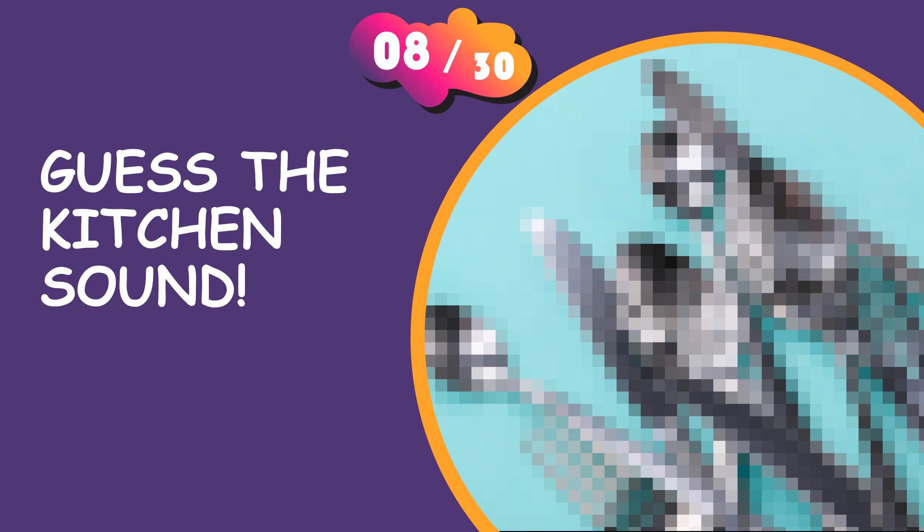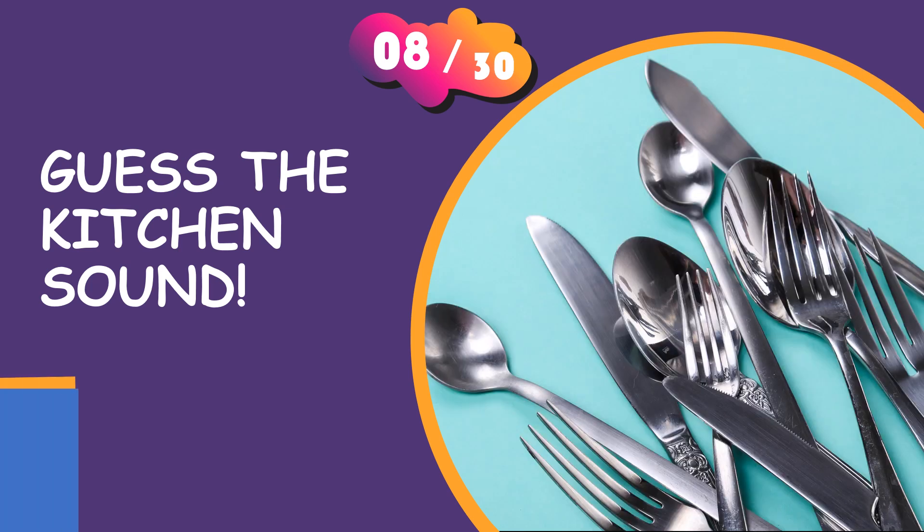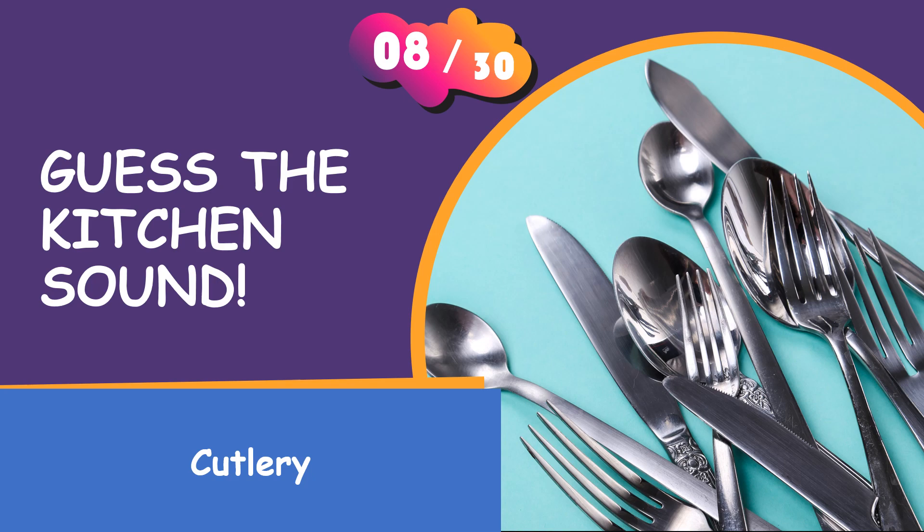Please answer now. It is the clatter of cutlery.